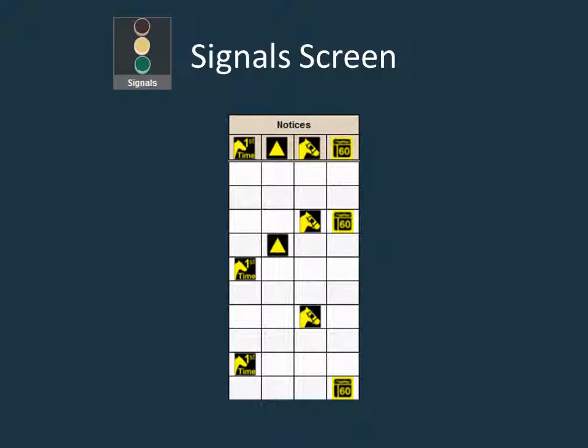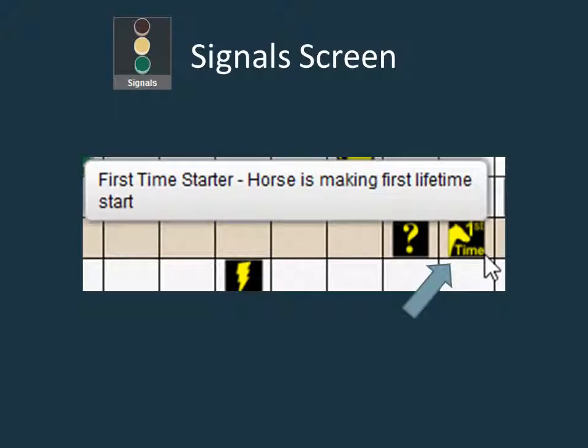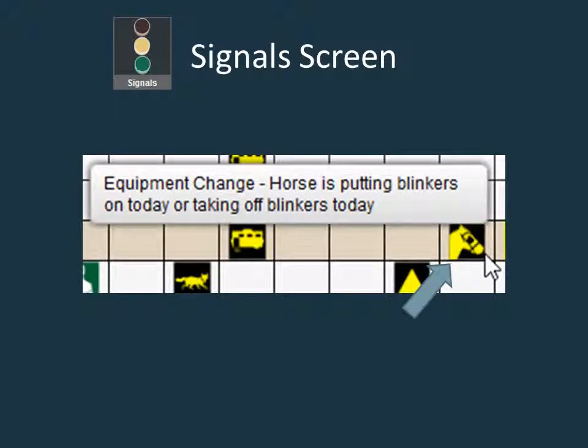There are five yellow symbols that fall into the notices category, with the four most common displayed here. The yellow triangle is the symbol marking a troubled last race — the horse had trouble in his last race and doesn't normally get into trouble, letting you know that you can throw out the last race if it was a poor showing. The first time starter signal is a quick visual that lets you know the horse has never raced before. The symbol of a horse wearing blinkers signifies an equipment change.